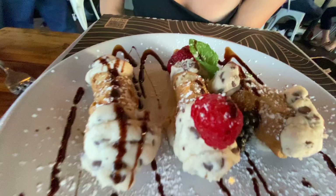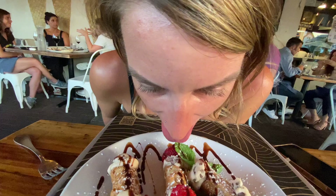You put parmesan on a pizza? Italians don't put parmesan on pizza. What is this? We want ricotta and chocolate. Are you Italian? Chocolate, not chocolate!